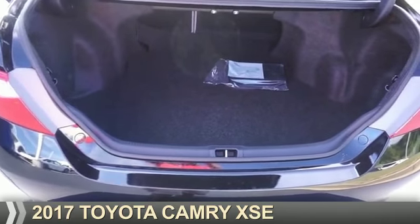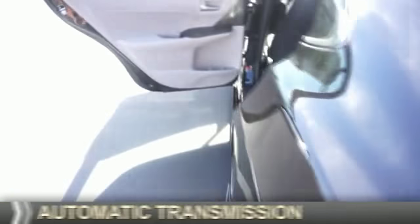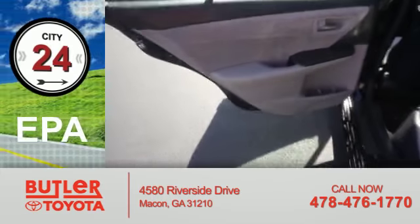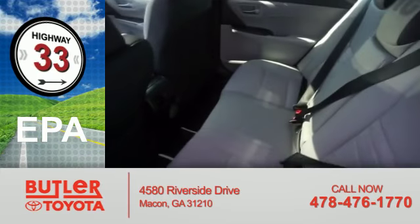Presenting the 2017 Toyota Camry. It's powered by front-wheel drive, a 2.5-liter four-cylinder engine, and an automatic transmission. Great fuel efficiency saves you money by requiring fewer trips to the gas station.